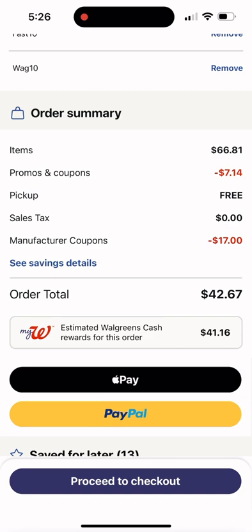Walgreens Cash doesn't expire. You can use it when you don't have any money — you can run and grab snacks, get medicine when your kids are sick. I've used it to get band-aids and stuff for my husband because he's having a vasculitis issue with his legs. It's great, so definitely stock up on the Walgreens Cash. This is a money-making deal.